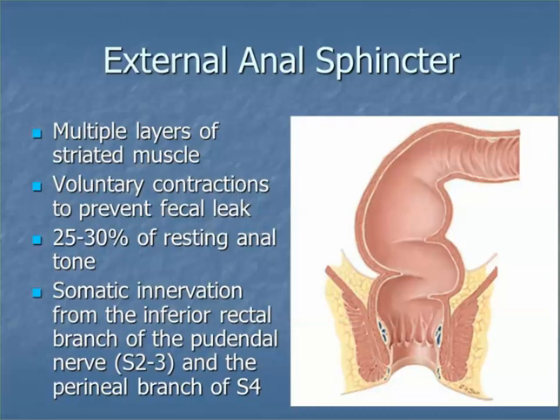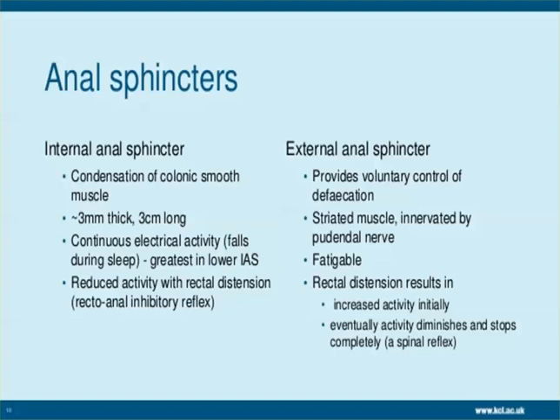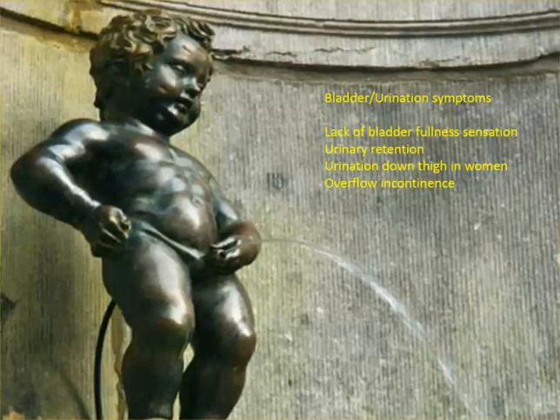Urinary symptoms can be very different. Some people say they don't realize when they have to pee, and then when they pee they lose it. Or they say when they have to pee it's all of a sudden extreme urgency. They don't feel the sensation of the bladder getting bigger. Usually around 300 to 400 CCs you realize your bladder is full and you have to go. These people don't feel that at all.